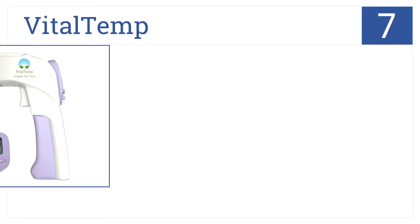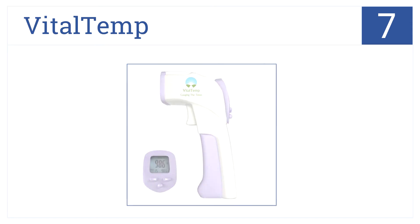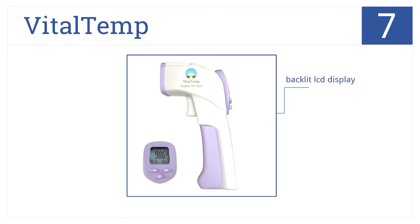At position number 7, precise and touch-free, the VitalTemp Digital Infrared Laser Thermometer gun comes with a lifetime guarantee. It features easily selectable modes and units, a backlit LCD display, it memorizes the last 32 readings, and it also has an instant-read display.